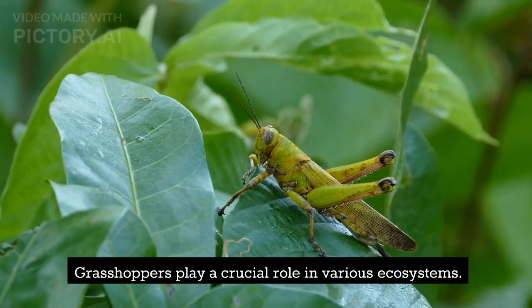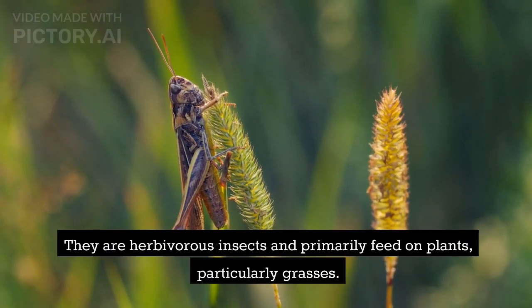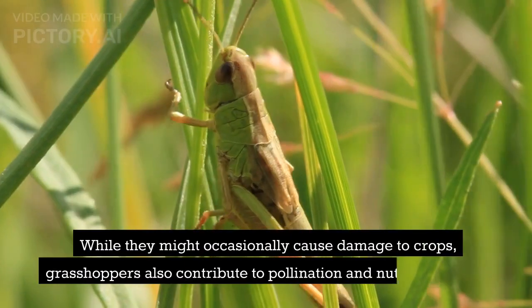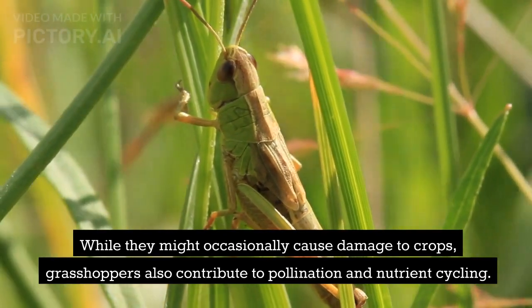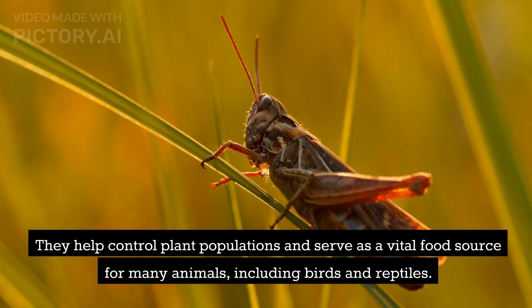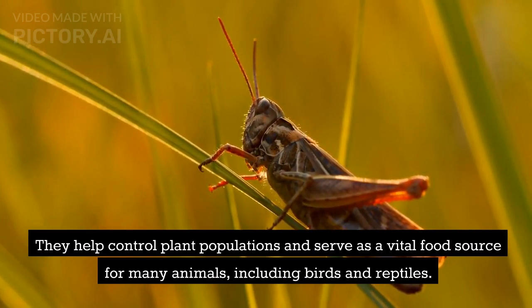Grasshoppers play a crucial role in various ecosystems. They are herbivorous insects and primarily feed on plants, particularly grasses. While they might occasionally cause damage to crops, grasshoppers also contribute to pollination and nutrient cycling. They help control plant populations and serve as a vital food source for many animals, including birds and reptiles.